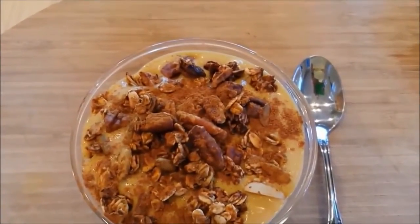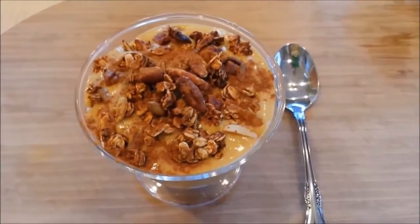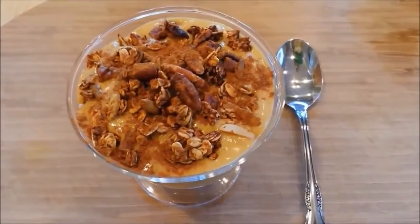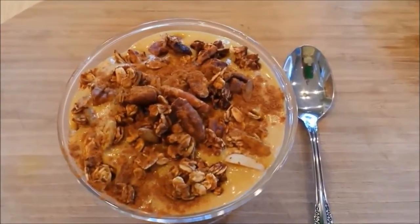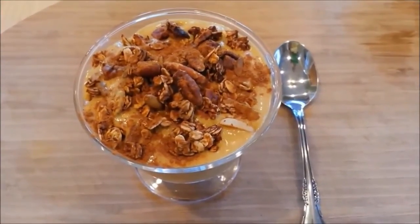For lunch I'm having pumpkin pudding that I made with some tofu. And I have some homemade pumpkin granola on top with some cinnamon. I'll have the recipes for everything I'm showing in this video down below if you're interested.